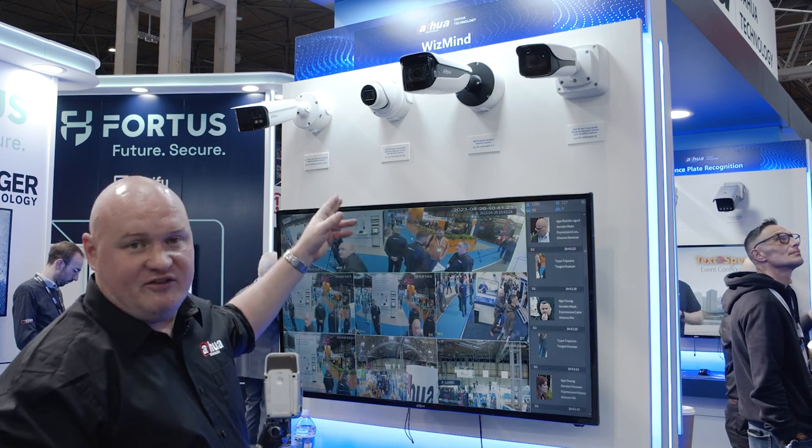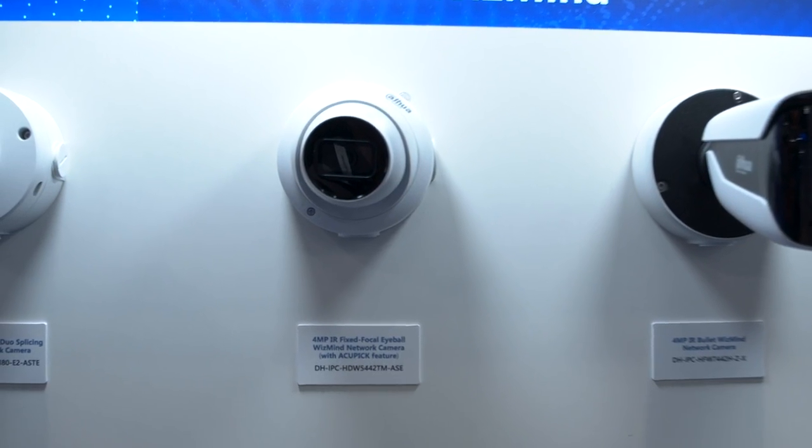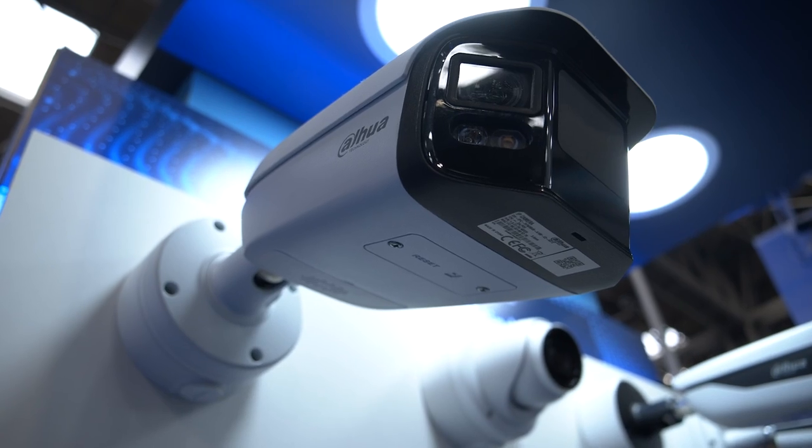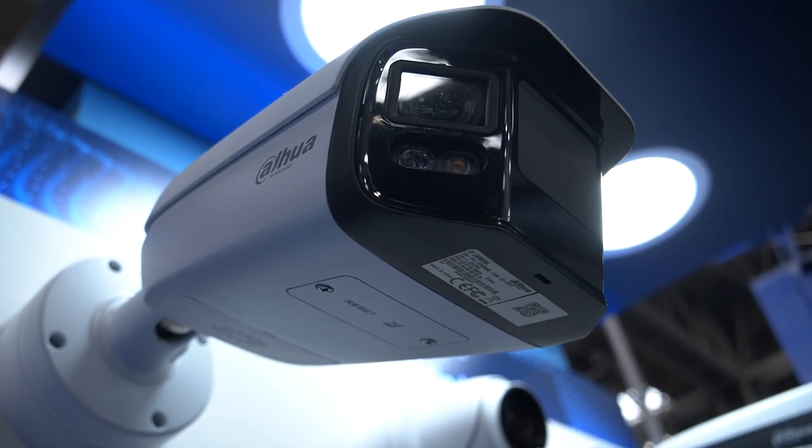You've also got the new 5 series cameras - that's when they go over to Web5, which is our new layout, and of course the famous 180-degree bullet for a much larger field of view.